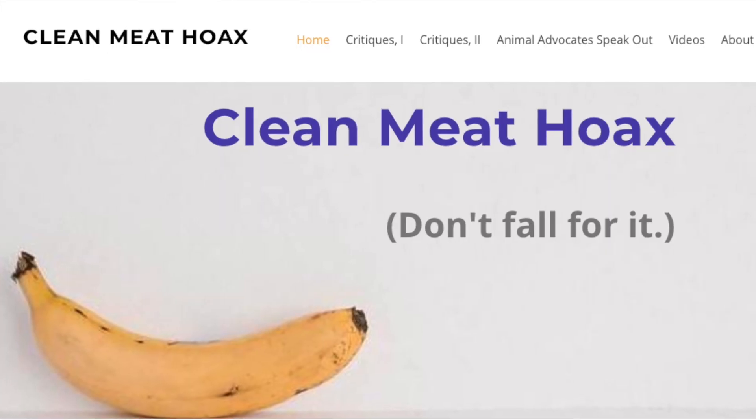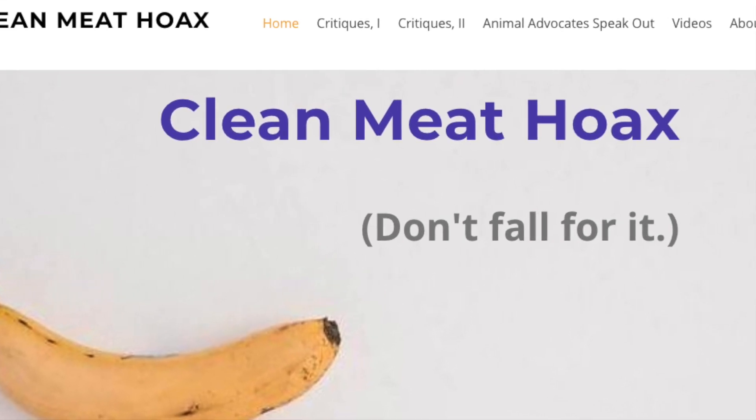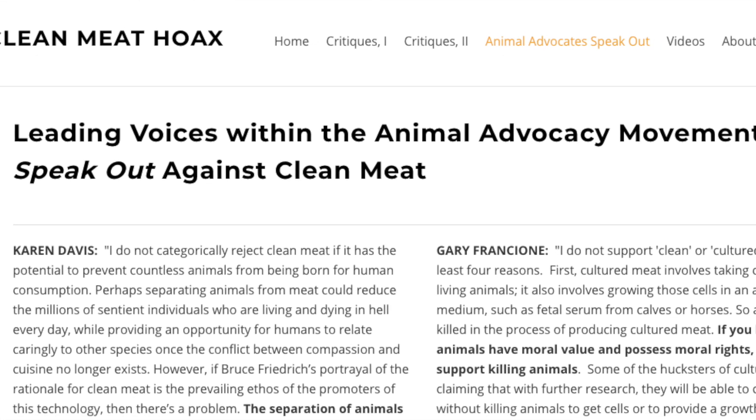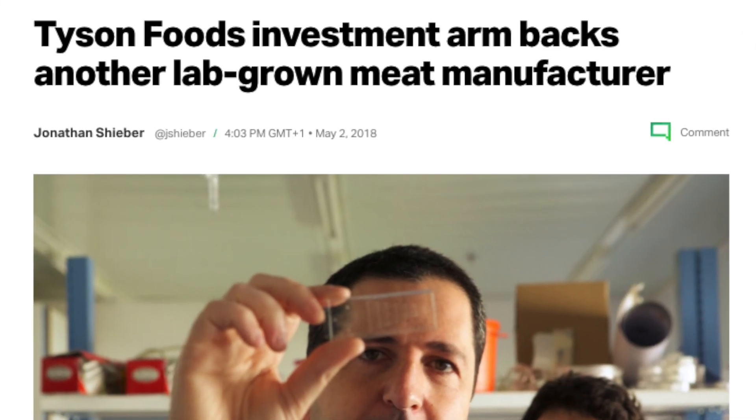So if it's better for the animals and potentially for health and the environment, then everybody's on board, right? Not quite. There's plenty of resistance, and this might surprise you — some of it is actually coming from animal rights advocates. Their argument is that lab-grown meats, or clean meats as they call them, will only perpetuate our dependence on meat and strengthen the same big ag industries. They argue we should all just move toward plant-based diets. They are right that these products will enrich the same people making money off of animal agriculture — in fact, some of the largest meat producers are already involved in the lab meat business.